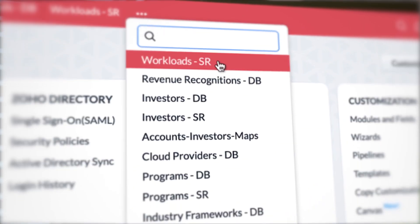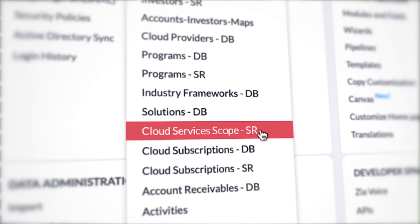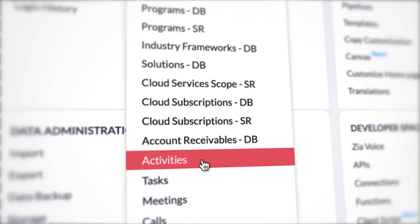Within Zoho CRM we have created multiple custom modules. A key one is our collections module, where any billing done for a customer — whether paid or not — is collated in that module. We also created a revenue recognition module, where any bill settled by a customer is recorded. Additionally, we have a solutions module where all solutions we provide are created. All our business units are depending on Zoho to run their day-to-day operations.